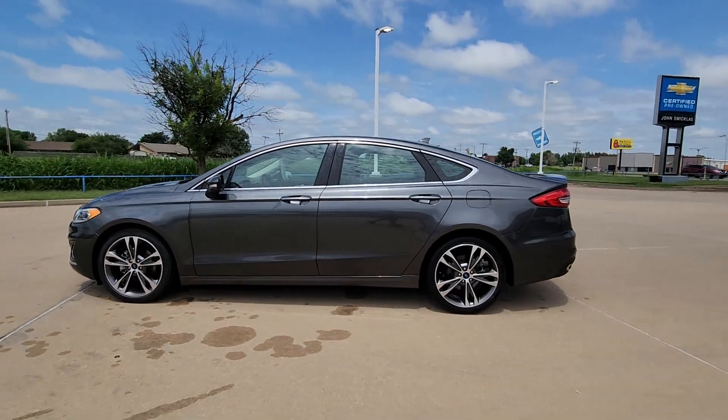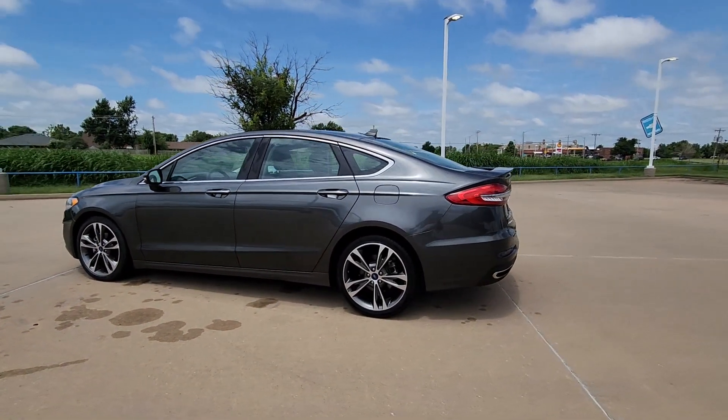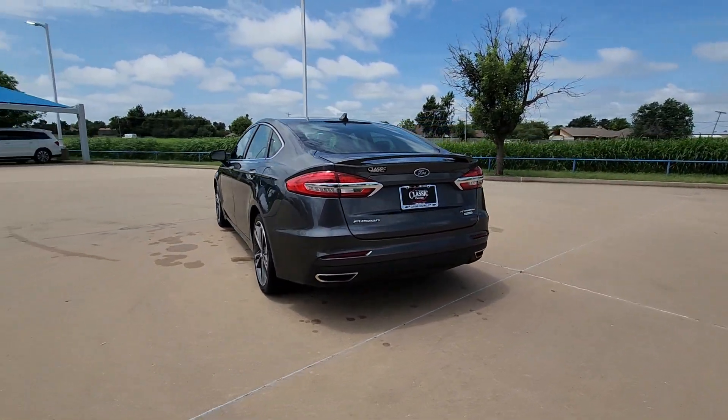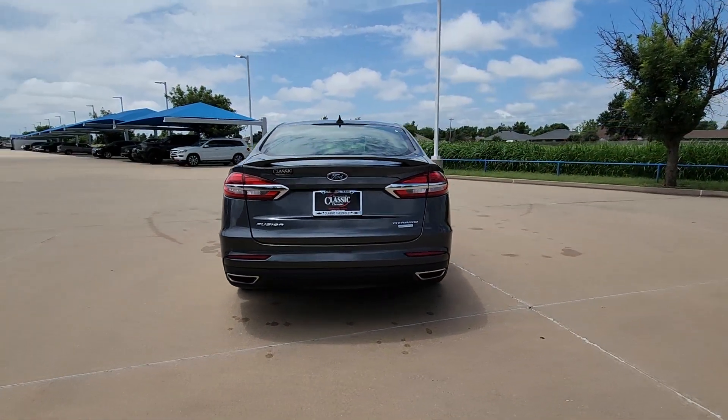This could be the car for you. The 2020 Ford Fusion. With less than 60,000 miles on the odometer, this vehicle provides excellent value.